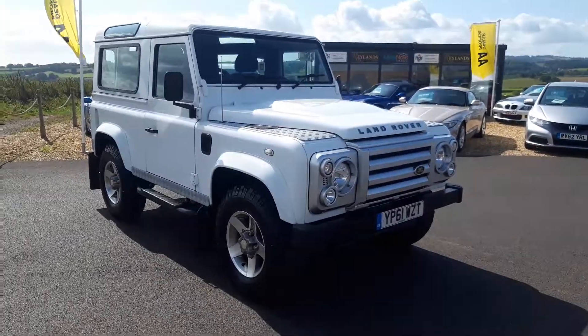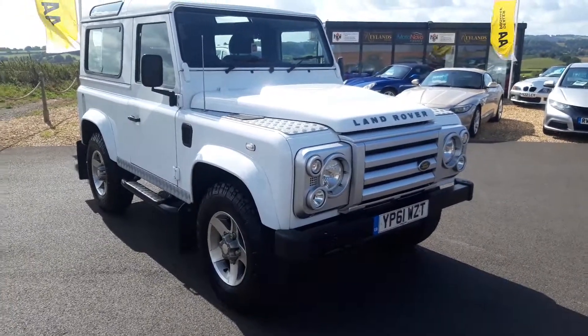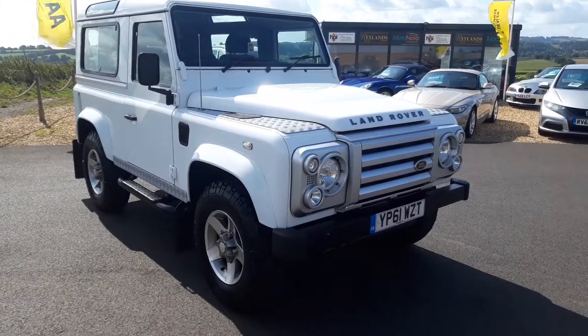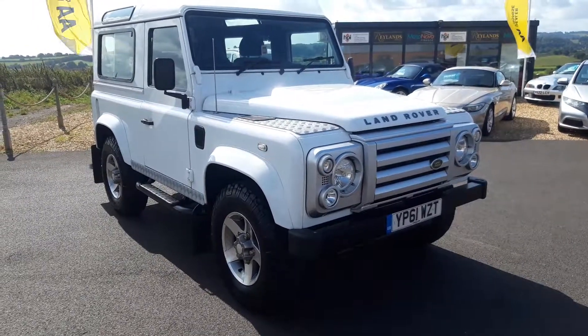Good morning, welcome to Raylands of Sevington. Today we are looking at a stunning Land Rover Defender 90 we have just taken into stock. Registration Yankee Papa 61 Whisky Zulu Tango.